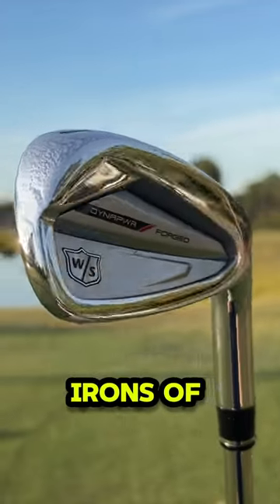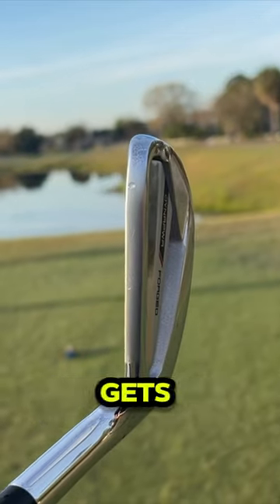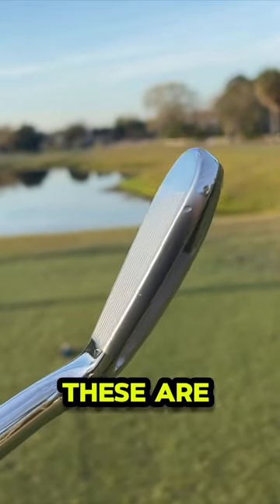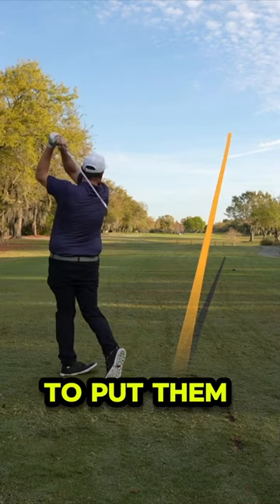These are my favorite player's distance irons of 2024, and they came from a very unlikely brand, one that gets overlooked way too often. These are the Wilson Staff Dynapower Forged Irons, and I took them on course to put them through the gauntlet.